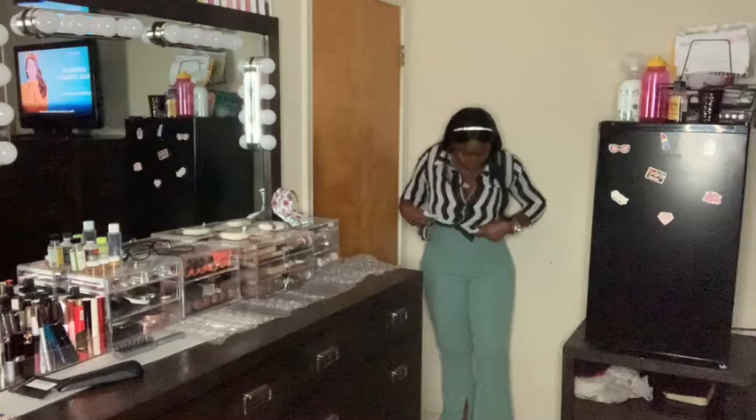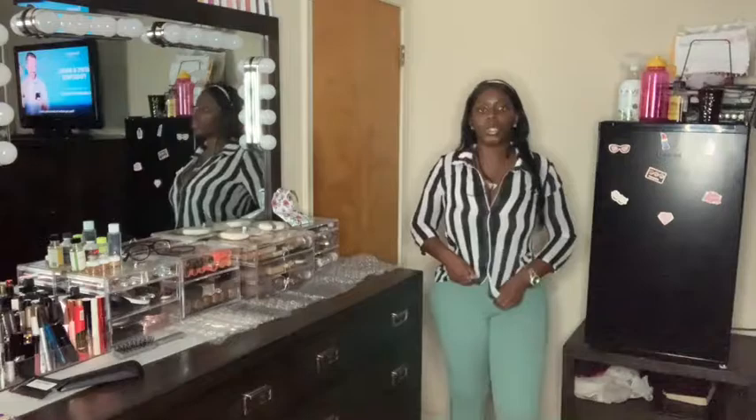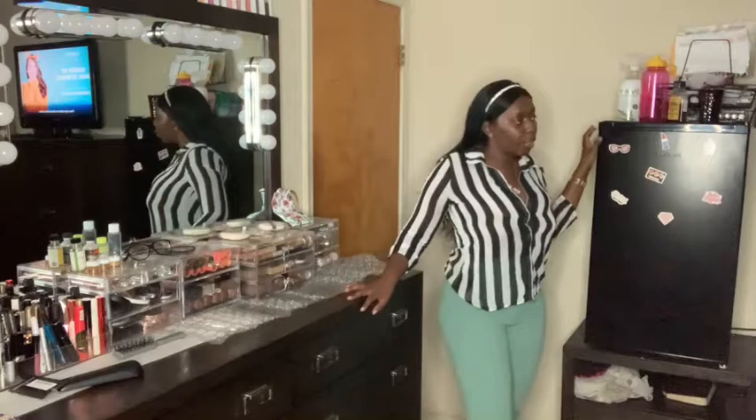Next item is this sage green split hem flare trouser, size 14. I paired it with a Google shirt I got from Goodwill — make sure you check that try-on haul too. The trousers are a light blue-green color with a little split at the hem, so you can see your boots or heels when you're walking. It reminds me of the 70s with that bell bottom vibe. You can also tie the shirt at the waist to show off the high-waisted part of the pants.